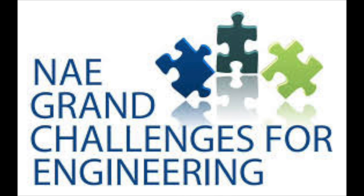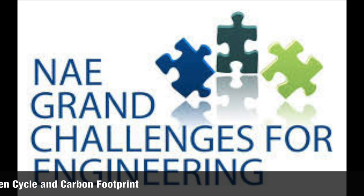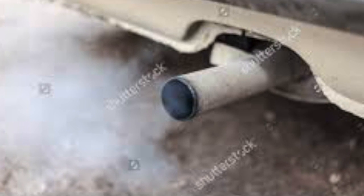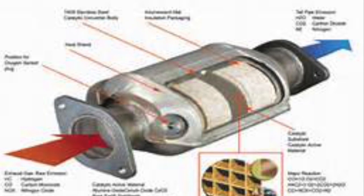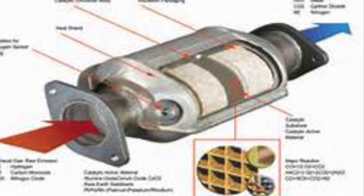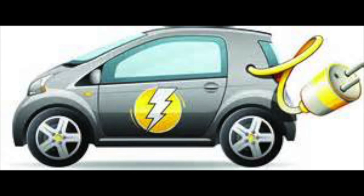Two other grand challenges weigh on the minds of automotive engineers: the nitrogen cycle and the massive carbon footprint left by the transportation sector. Hydrocarbons, CO2, and nitrous oxides (NOx) emissions are the main undesired byproducts of combustion. Catalytic converters, exhaust gas recirculation systems, and other complex emissions technologies have been and still continue to be developed. Although the biggest impact to total emissions is achieved through electric vehicles, regardless of how the power is produced.